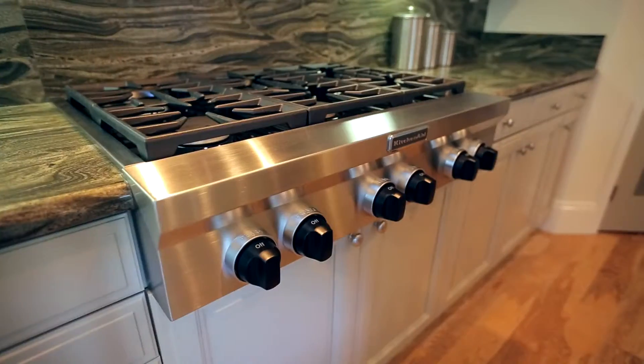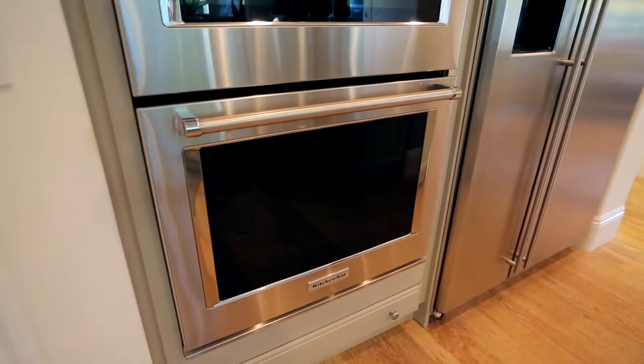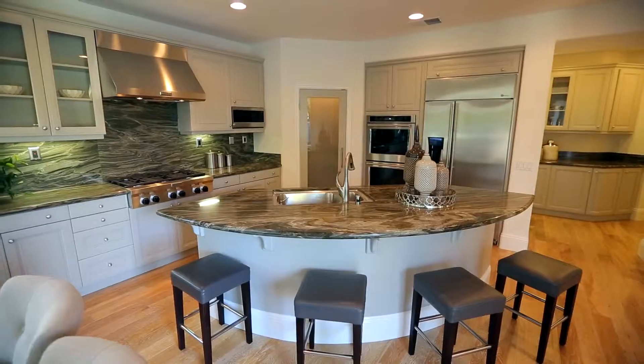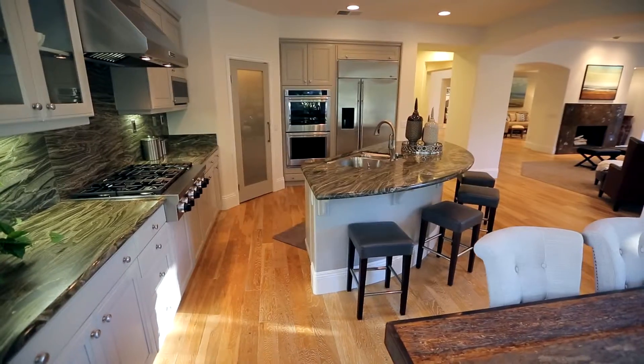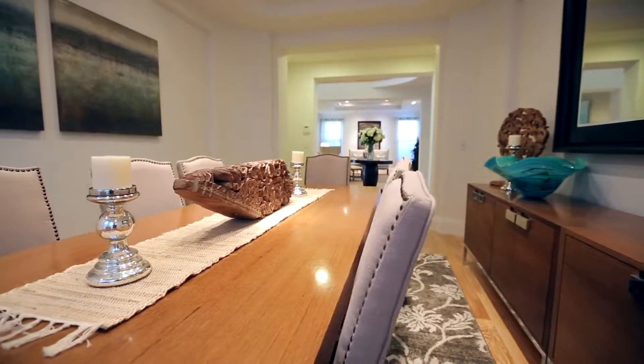The expansive chef's kitchen comes equipped with brand new KitchenAid and GE Monogram stainless steel appliances, granite countertops, prep island, and a spacious pantry. Enjoy casual meals in the attached breakfast nook or host your next dinner party in the richly appointed formal dining room.